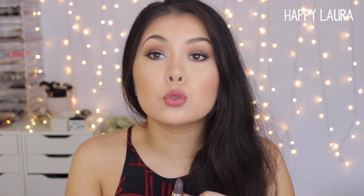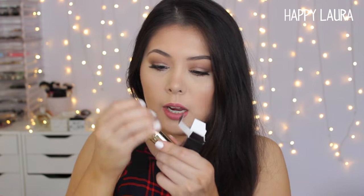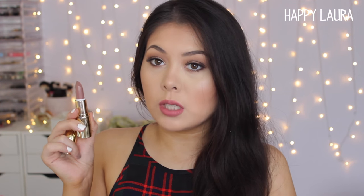The next one is called Underground — same gold packaging. This one is so pretty, it's like a brownie nude shade. I cannot wait to use that one.